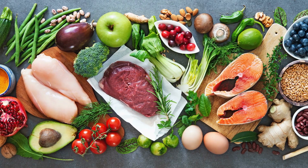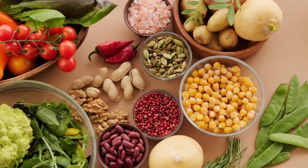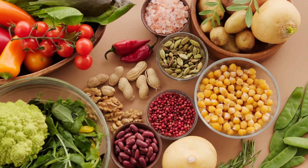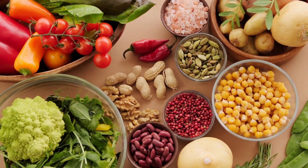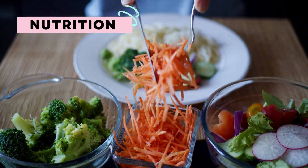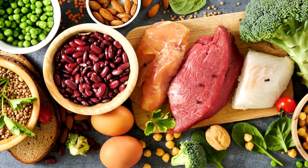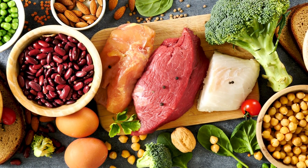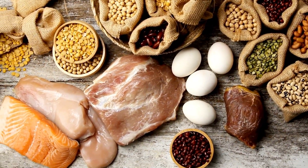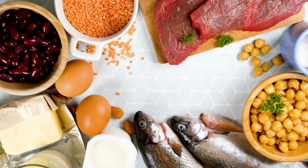Let's talk about nutrition. Building muscle requires consuming the right balance of macronutrients: proteins, carbohydrates, and fats. First and foremost, prioritize protein — it is the building block for muscle growth. Aim for around 1 to 1.5 grams of protein per pound of body weight daily.